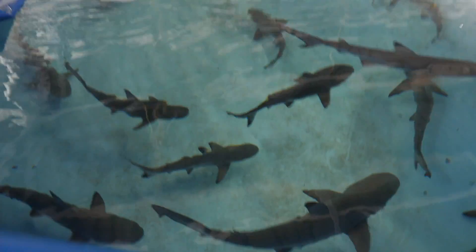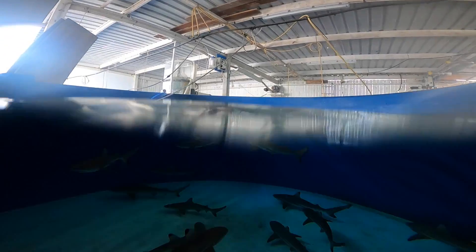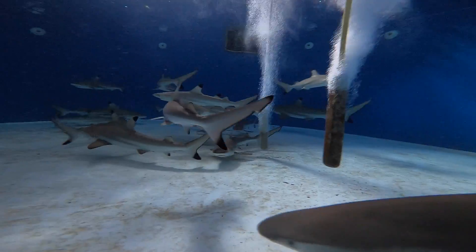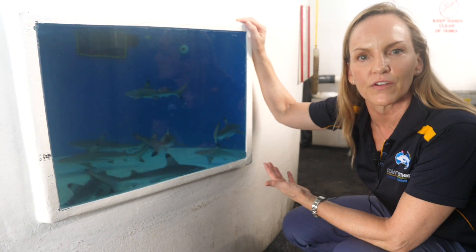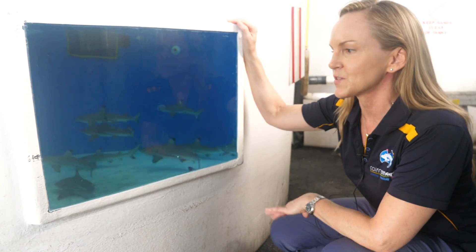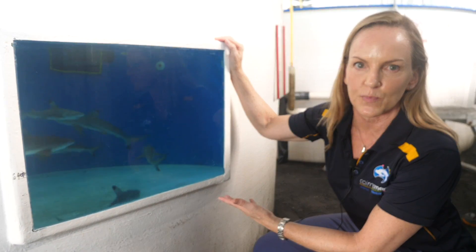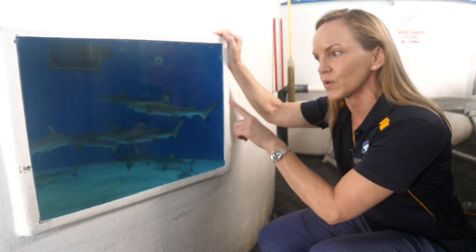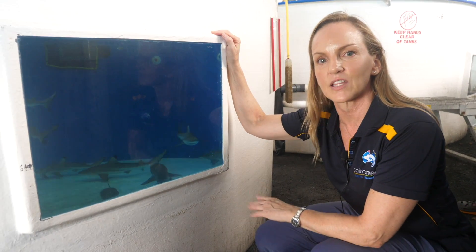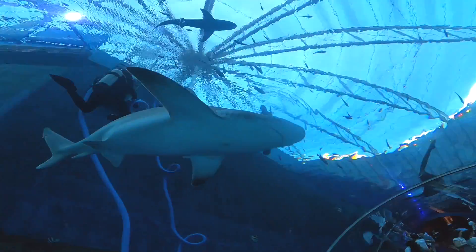Wow, there's so many of them — oh my gosh. You should come look through the window, it's a pretty impressive sight. And they're all in here — aren't they beautiful? We'll be monitoring their water quality, their feeding and their behavior, making sure that every single animal is thriving. Then we'll select the correct animals for the correct project. Some facilities will need smaller animals, some will need the larger ones. We've got a nice assortment to help these major public aquariums educate the world about how amazing wildlife really is.